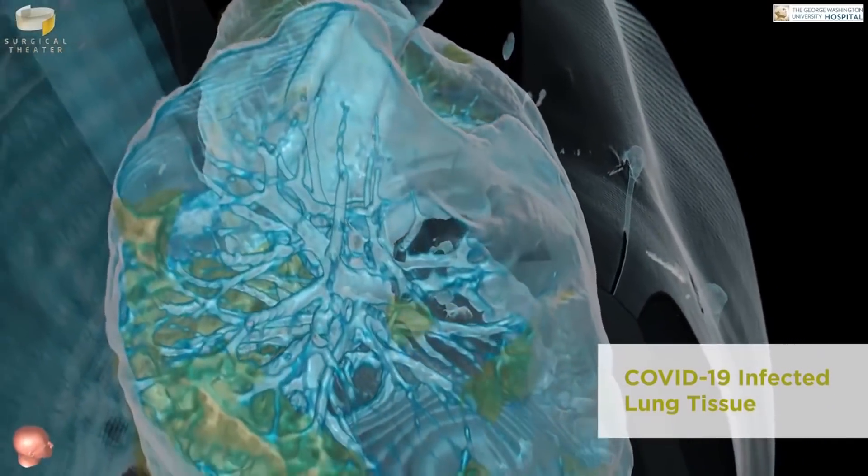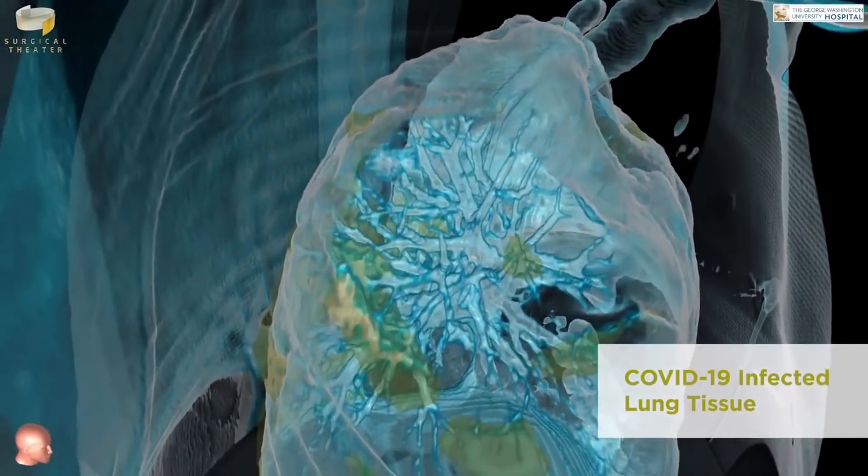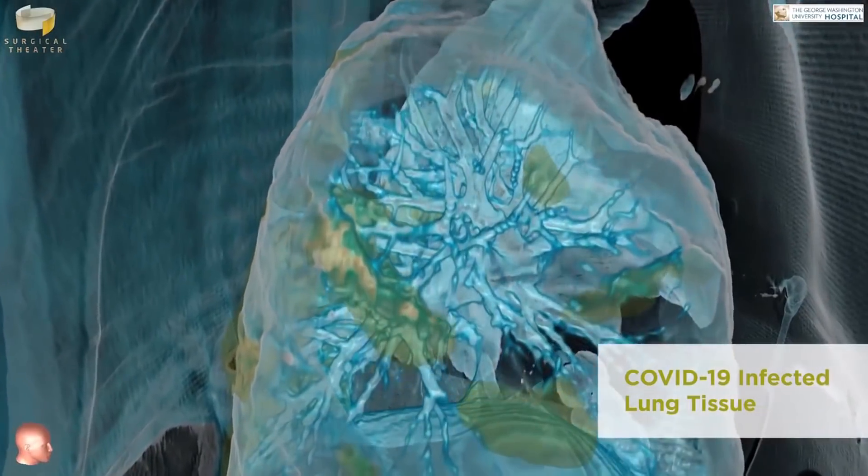The damage that we're seeing is not isolated to any one part of the lung. This is severe damage to both lungs diffusely.